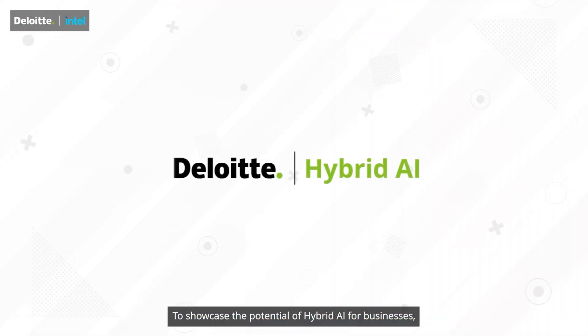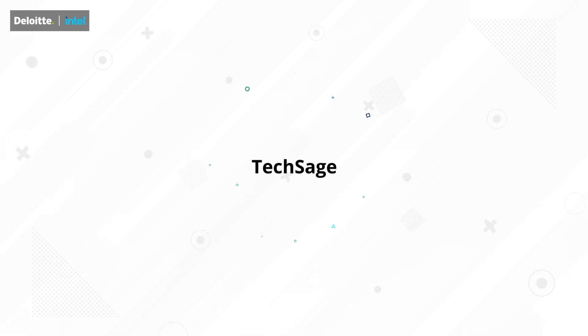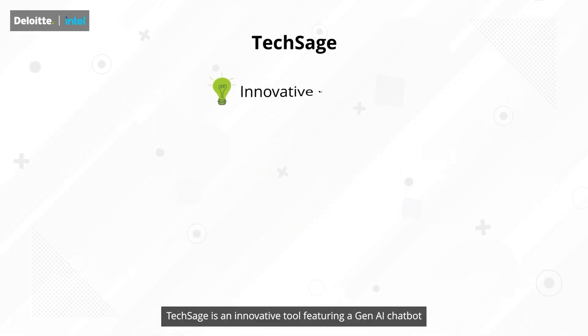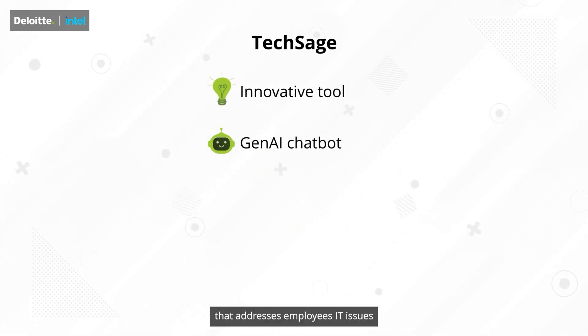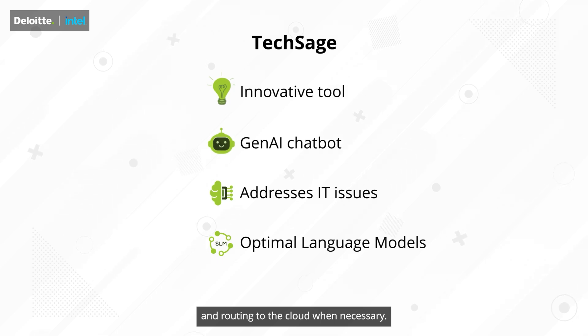To showcase the potential of hybrid AI for businesses, Deloitte has developed TechSage. TechSage is an innovative tool featuring a generative AI chatbot that addresses employees' IT issues by performing local inferencing with small language models and routing to the cloud when necessary.